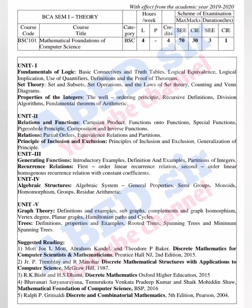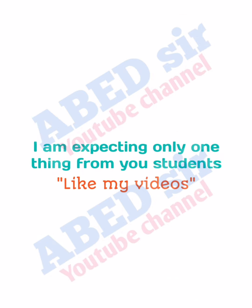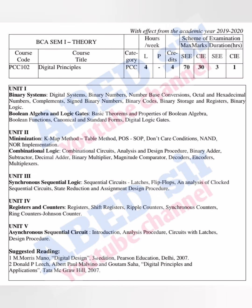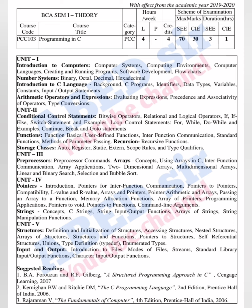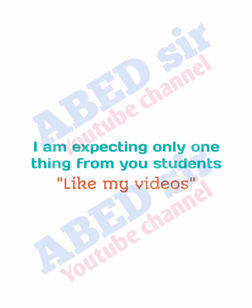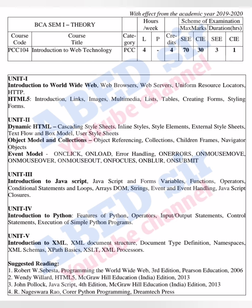The complete syllabus, subject wise, you can see on screen one by one. In the syllabus, we have a total of 5 units.